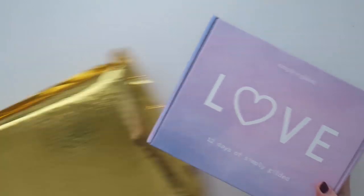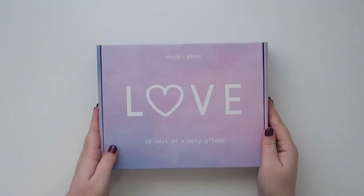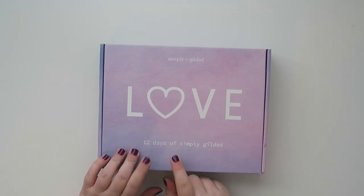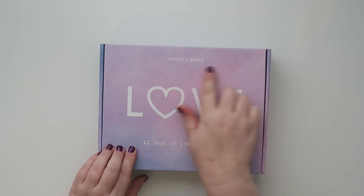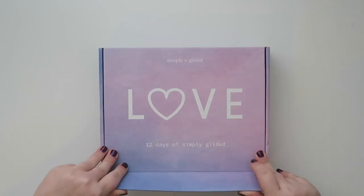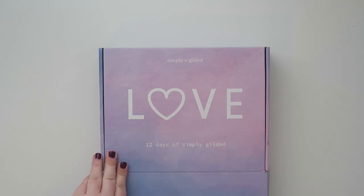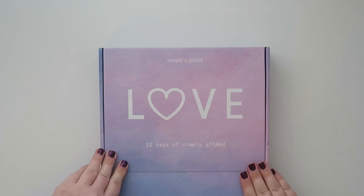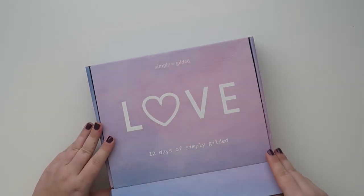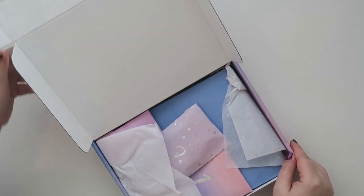Oh, this is a nice little box! The theme is love and it says '12 Days of Simply Gilded,' so you could potentially use this for doing your 12 days — but I'm not going to do that because I am not patient. The box is really nice. I love the colorway and it's a really nice quality.